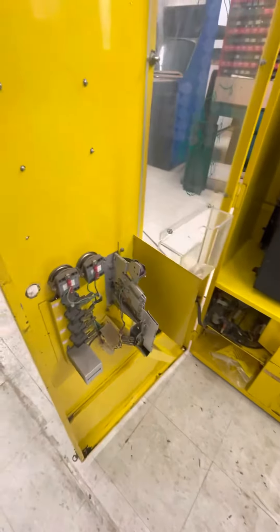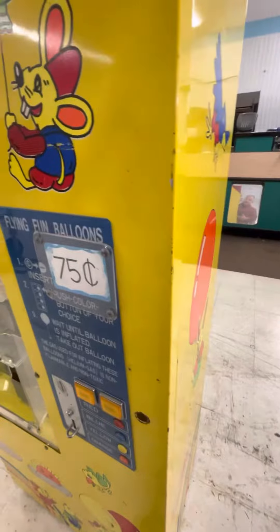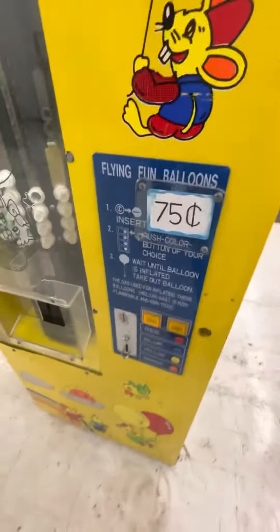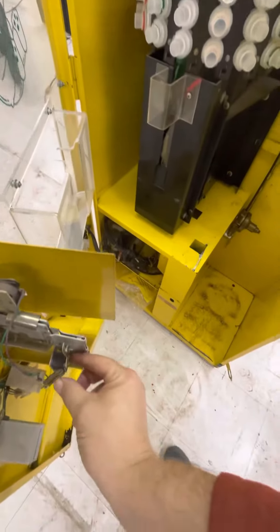It's sensing now that it's out of helium. The out of helium light's flashing, which means at least that's working. I could try coining it up, but I got a feeling it's not going to do anything. Let's see.